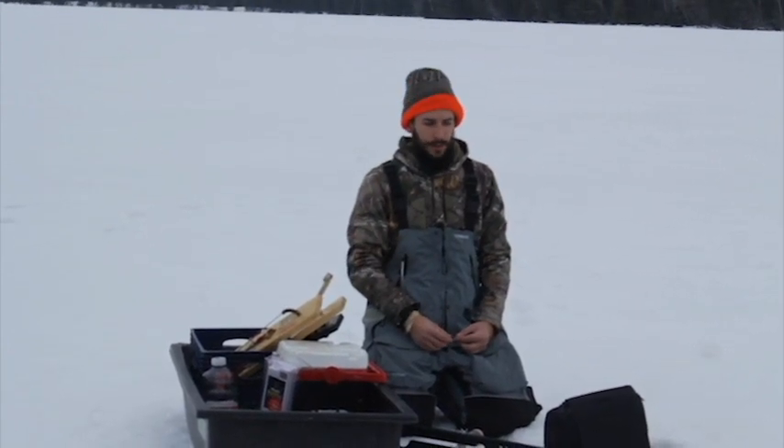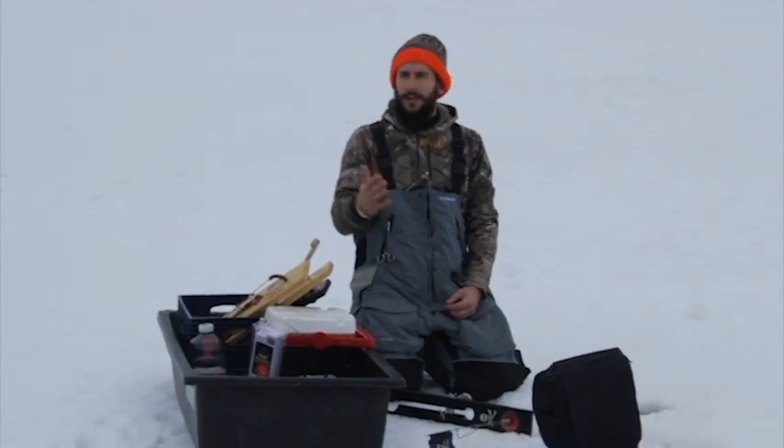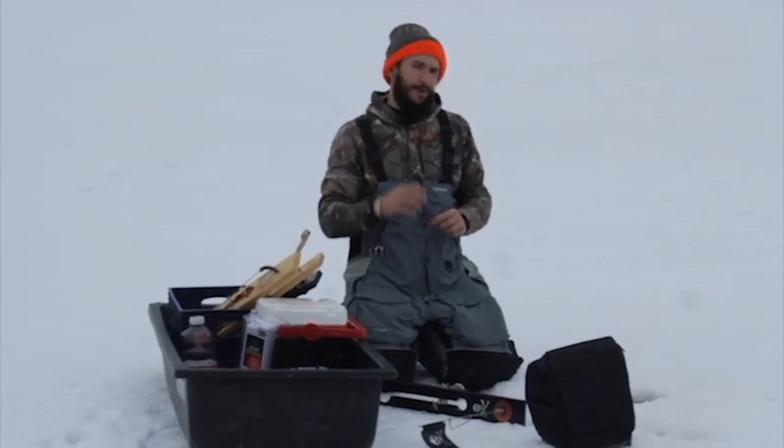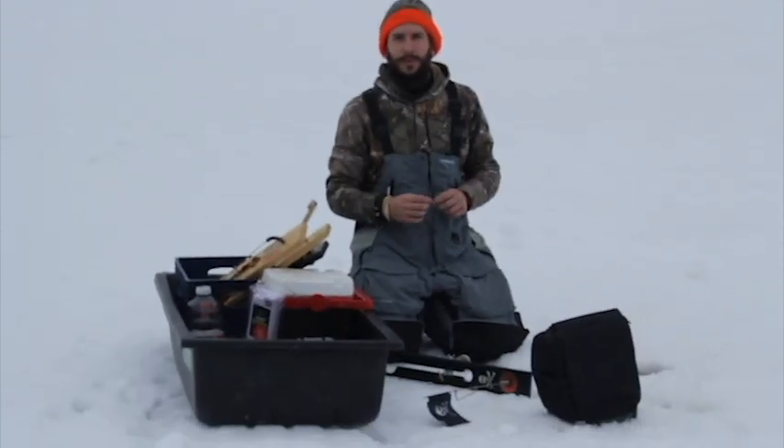We're back out here after lunch. We're in eight and a half feet of water. I'm going to put a decent sized minnow on this hook and put it about six and a half to seven feet below the ice. Let's get it set up.